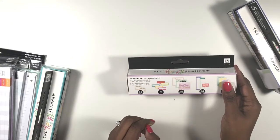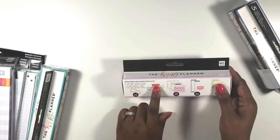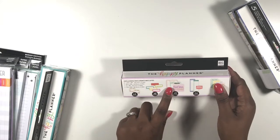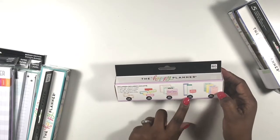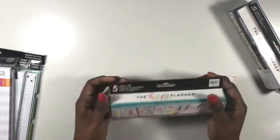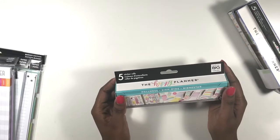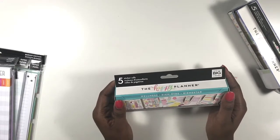I also got the faith sticker roll. It has books, little window icons — some scalloped and some pointed — faith-based stickers with quotes, daily gratitude stickers, and prayer list stickers.